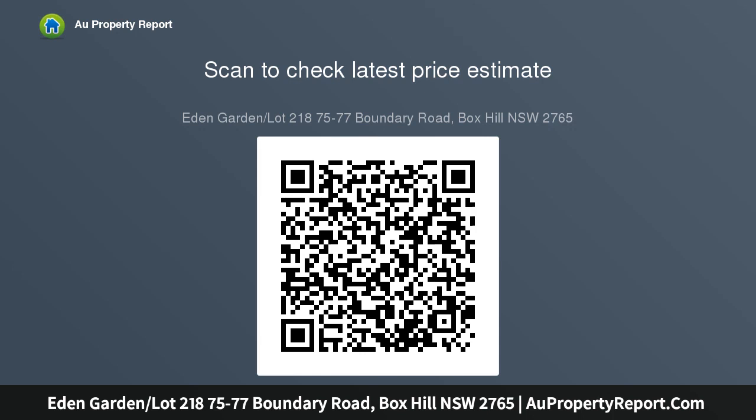Price including house and land — a turnkey package. Land registration: January 2018. Exclusive offer.